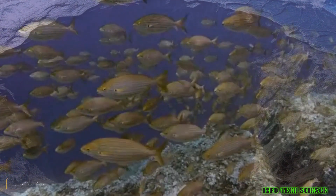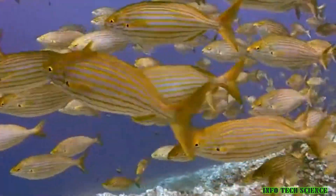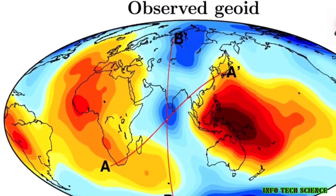Fascinatingly, geologists believe this blob was formed by the remnants of the seafloor of an ancient ocean called the Tethys Ocean, that sat between two supercontinents called Laurasia and Gondwana, more than 200 million years ago.